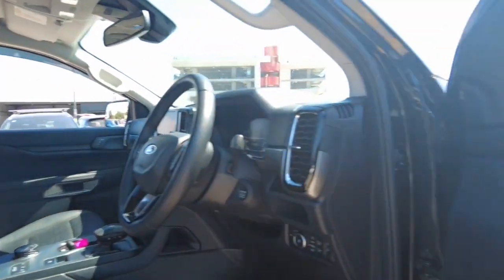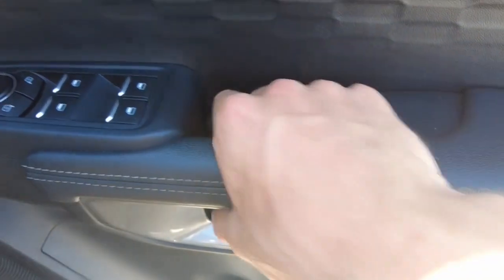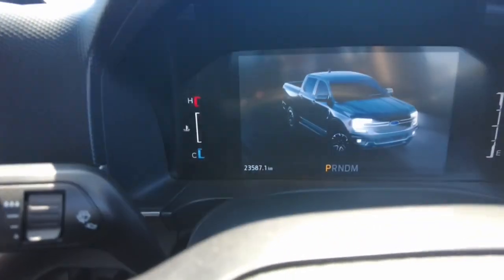A really cool thing about these new Rangers is the door handle — something so simple. You kind of grab in, pull it and it's opened. Pretty cool, something real small but it is a nice feature. As we can see, this car's on a little bit over 23,000 Ks.